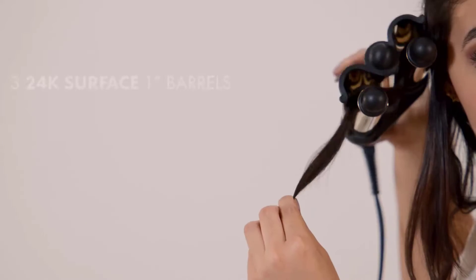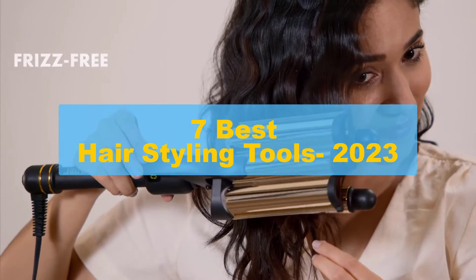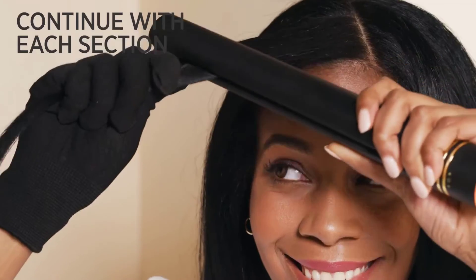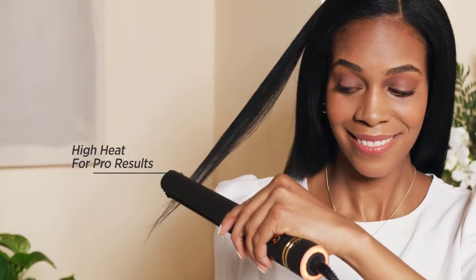What's up guys, we're going to have a look at the top 7 best hair styling tools of 2023. I made this list based on their price, quality, durability, customer reviews, and more. If you want to see the price and find out more information about these, you can check out the links below. Now let's get started.